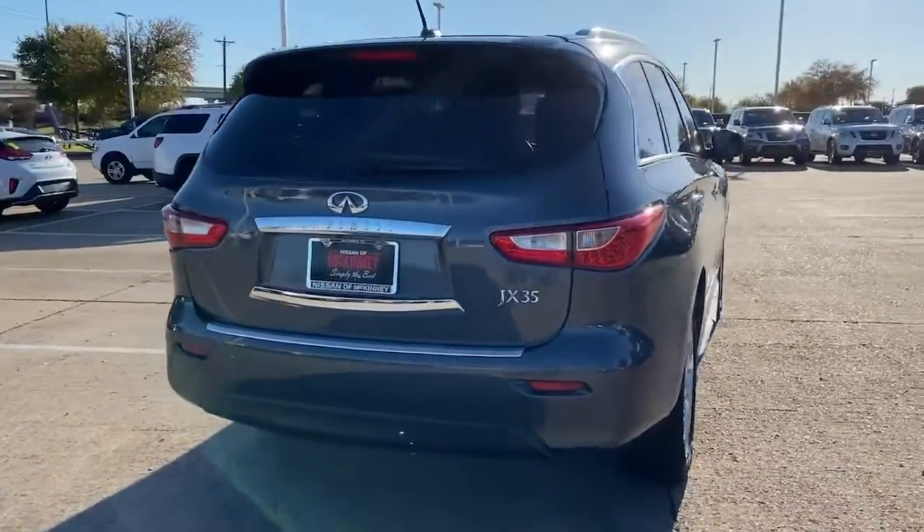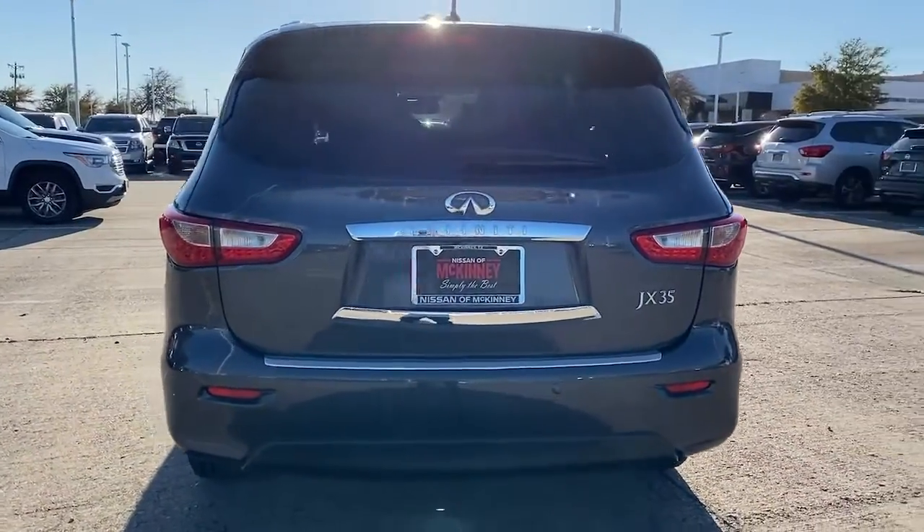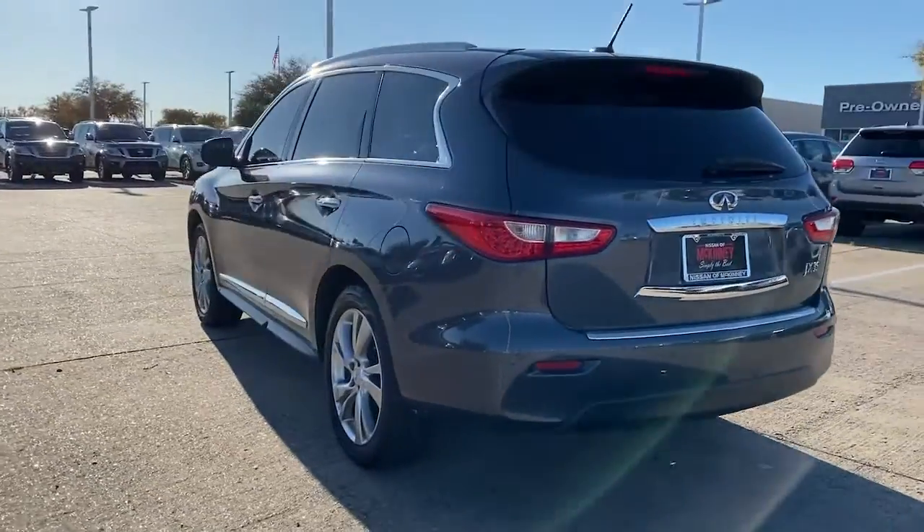Three rows of spacious seating, a silky smooth ride, and a beautifully crafted interior await in this premium midsize SUV.